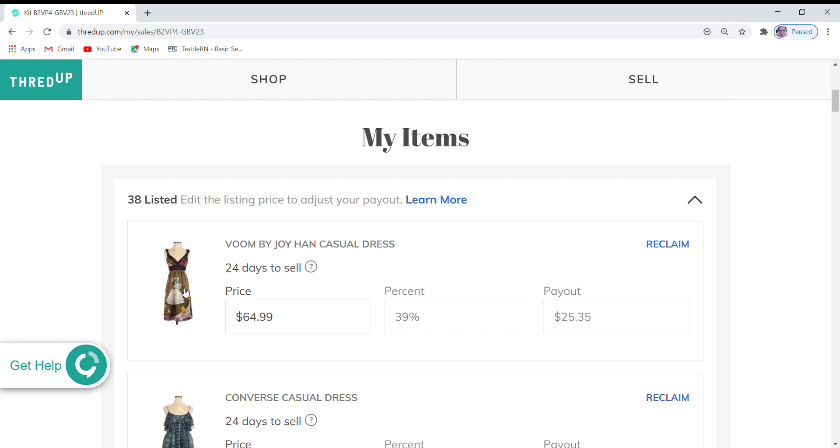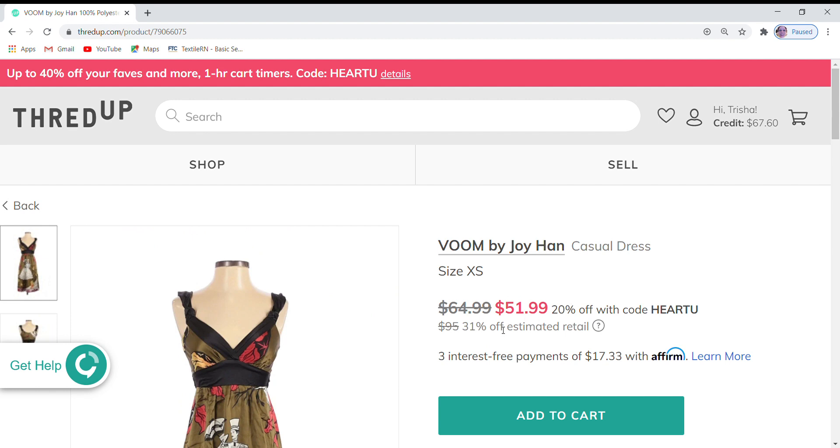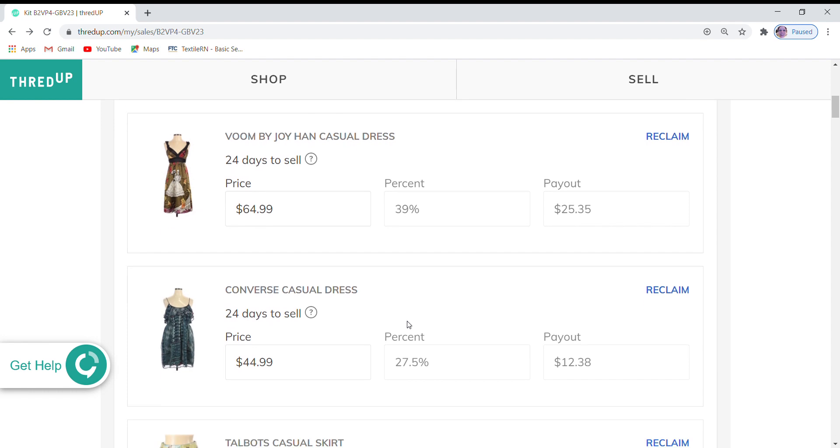First I have this Vroom by Joy Han dress and I'm going to click on it to open it up. We can see that it is on sale — it is 20% off if someone uses the code 'Heart You.' I'm going to go ahead and leave my price of $64.99, which is 31% off the retail price, because if it sells I will get just a portion of the $51.99 price. I would be paid out at the 39% mark, but I would only receive 39% of $51.99 if this sells with the coupon.